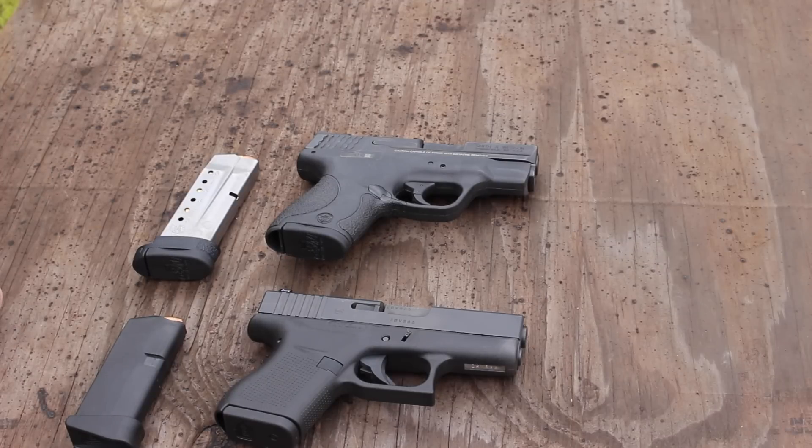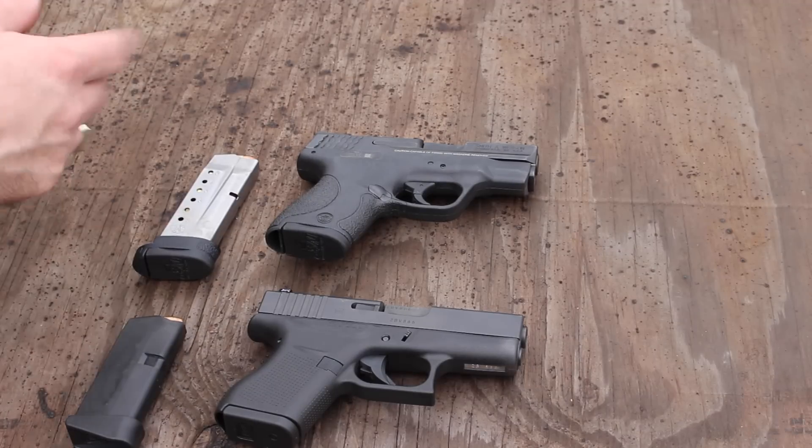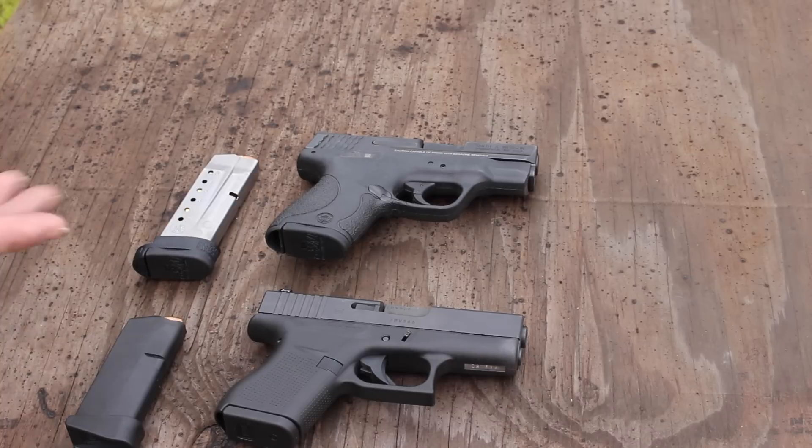The only other main difference between these two pistols is the price. The Shield comes in anywhere from the mid to upper $300s on up — I've seen them go as high as $500. The Glocks are coming in around $450 and up; I've seen them go as high as $580. That's one of the big main differences. Other than that, let's go shoot them now.